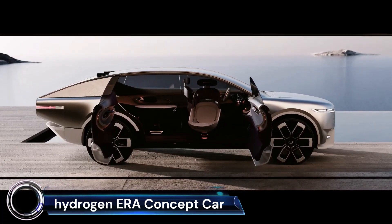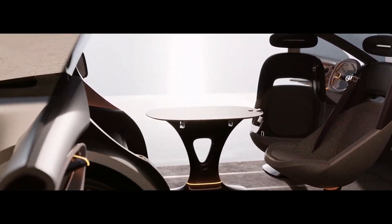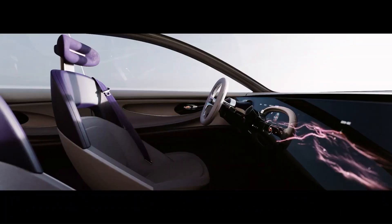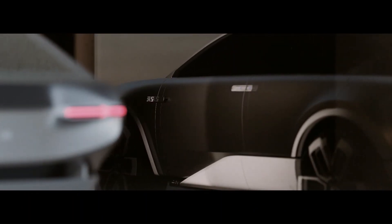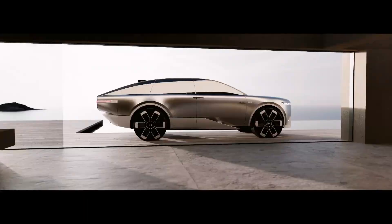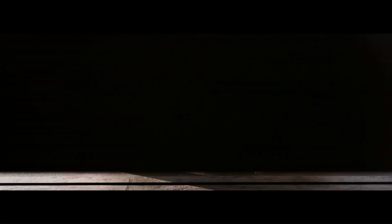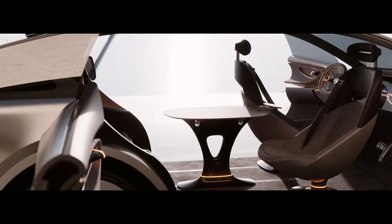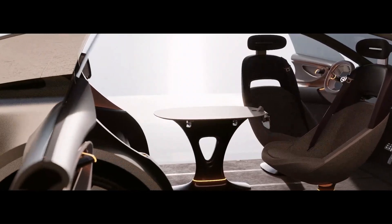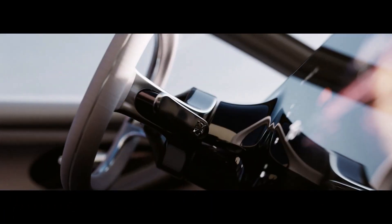The Hydrogen ERA Concept Car is a hydrogen-powered concept car first unveiled at the 2018 Consumer Electronics Show, designed to be a sustainable and eco-friendly alternative to gasoline-powered vehicles. It has a sleek and aerodynamic design and is powered by a hydrogen fuel cell, which produces electricity by combining hydrogen and oxygen to power the car's electric motors. The ERA Concept Car has a range of about 350 miles on a single tank of hydrogen and can be refueled in about 5 minutes.